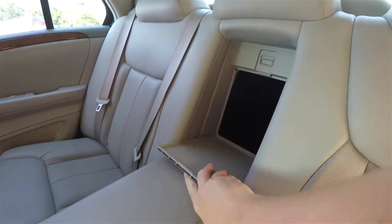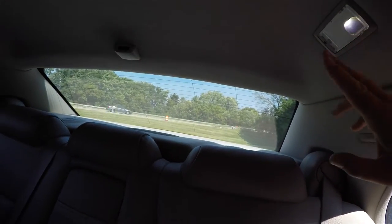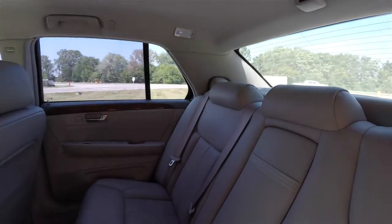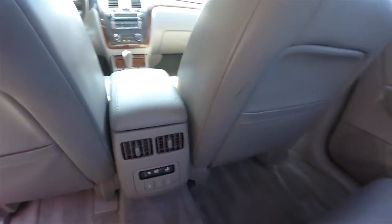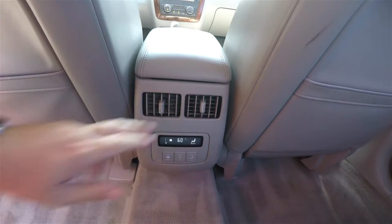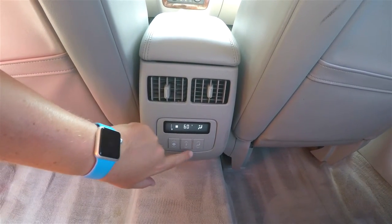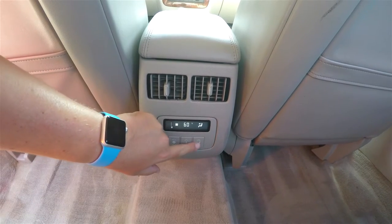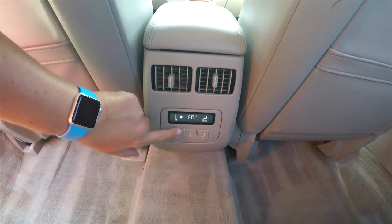There's also a rear seat pass-through, overhead LED lighting, and the pass-through area has its own positional air vents. Rear passengers also have their own climate control with temperature distribution, completely automatic control, and fan speed control.